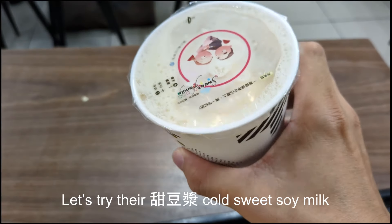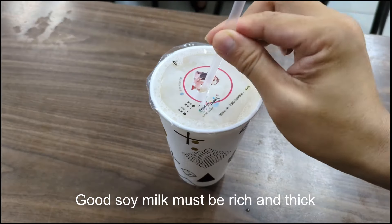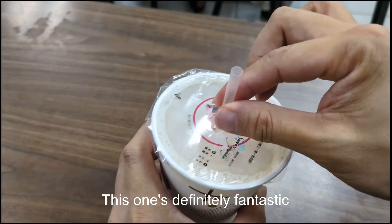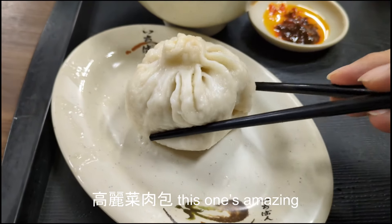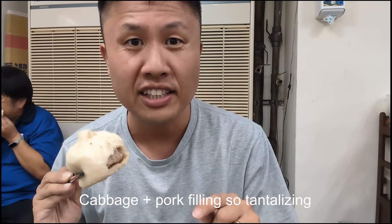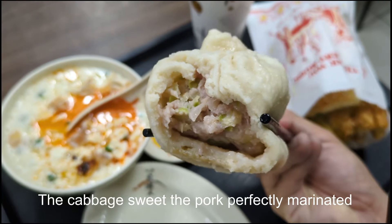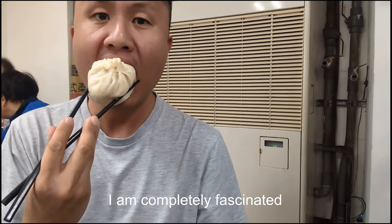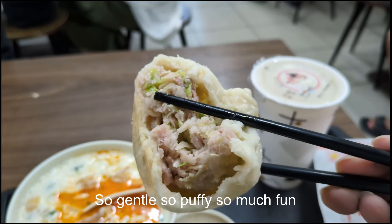Let's try their Tian Dou Jiang cold sweet soy milk. This is so refreshing, smooth as silk. Good soy milk must be rich and thick — this one's definitely fantastic. Gao Li Cai Ru Bao — this one's amazing. Cabbage plus pork filling, so tantalizing. The cabbage sweet, the pork perfectly marinated. I am completely fascinated. Juicy filling inside a soft airy bun — so gentle, so puffy, so much fun.